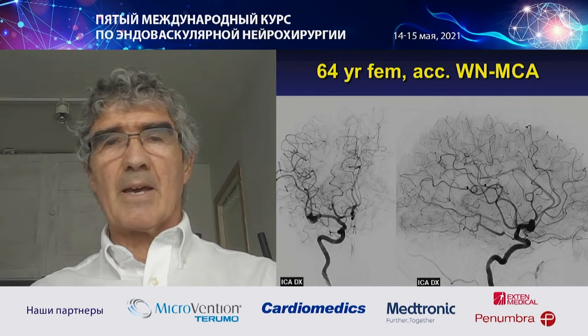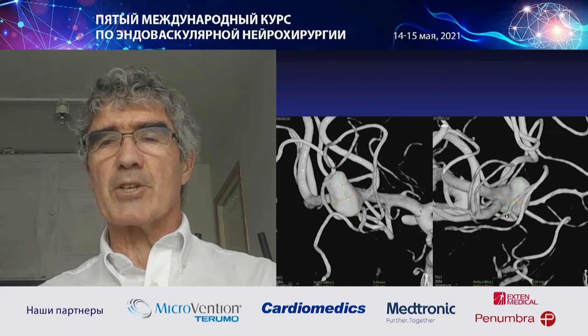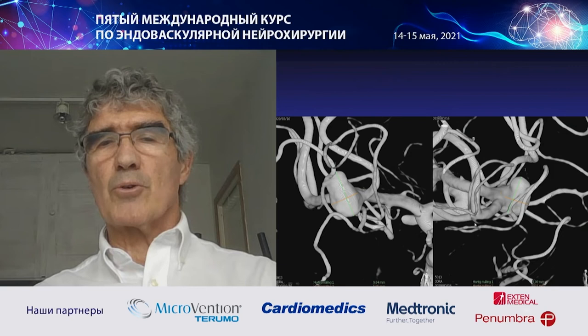Another challenging case — a wide-neck right MCA aneurysm. It's a bifurcation aneurysm and the neck is wide in both projections. So even with a stent it could be a little bit difficult to occlude this aneurysm. It was also very difficult to get a nice view.